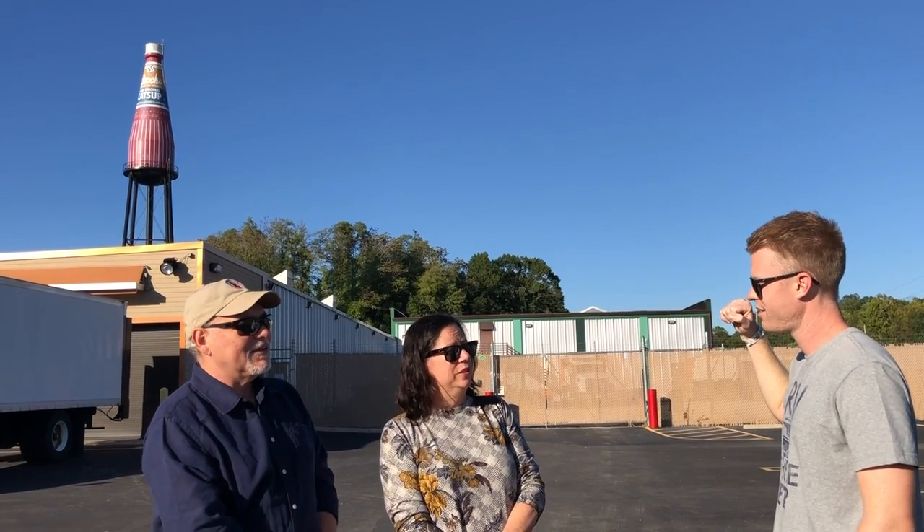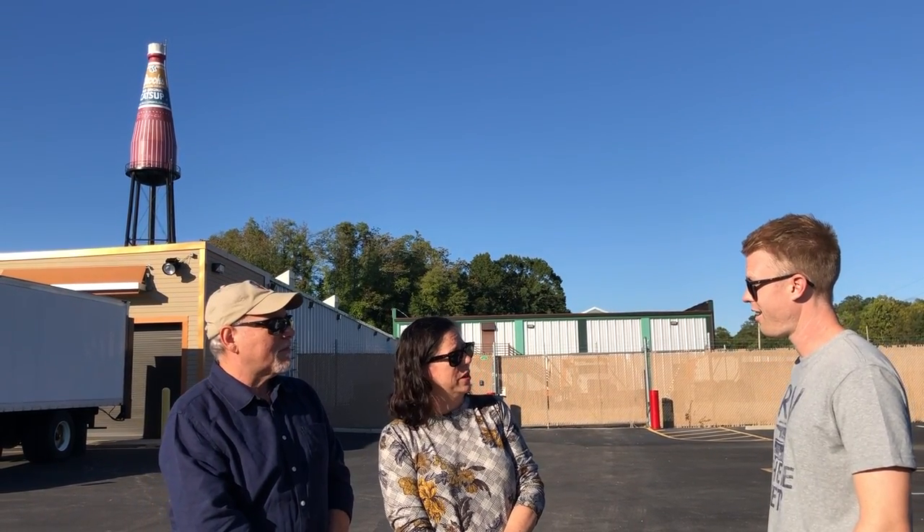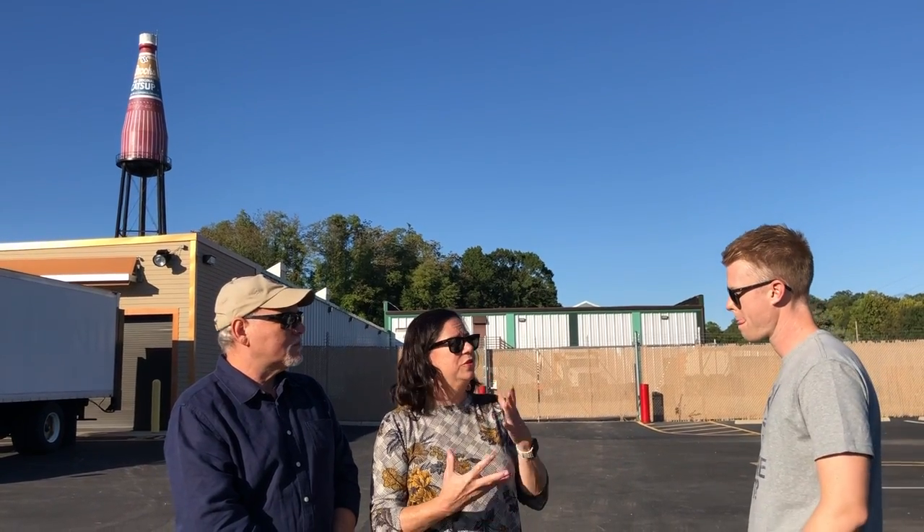Is the ketchup bottle fiberglass, or what is it? It is actually steel — a riveted steel water tower. They don't make them like this anymore, so it would be impossible to reproduce. It's very sturdy, structurally sound, and it's not going anywhere. Thankfully, if you drilled a hole through that steel, you'd hit water.